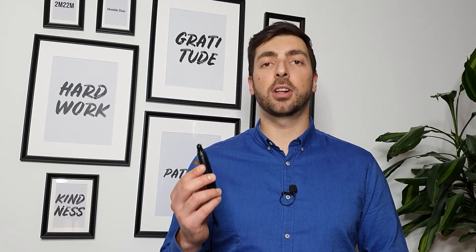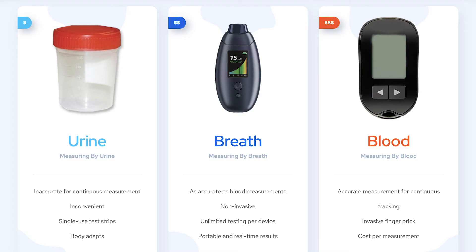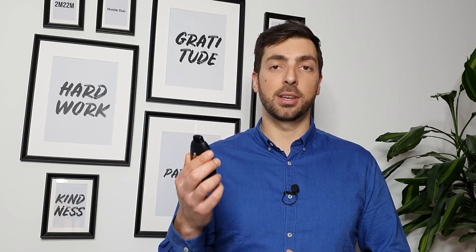This device costs $299 and is only available in the US at the moment. I know it might sound expensive, but I did some calculations and found that if you're using alternative ketone measuring options like blood sampling or urine keto sticks, this device will pay itself back within 12 to 14 months. Plus, it's 100% non-invasive, you can do it anywhere anytime, and the results are instant — another advantage of using this breath ketone monitor.